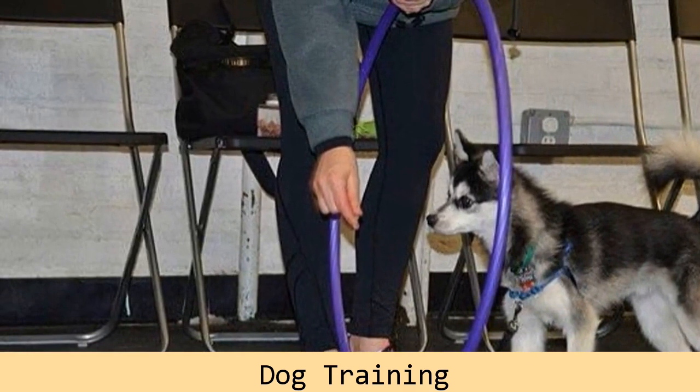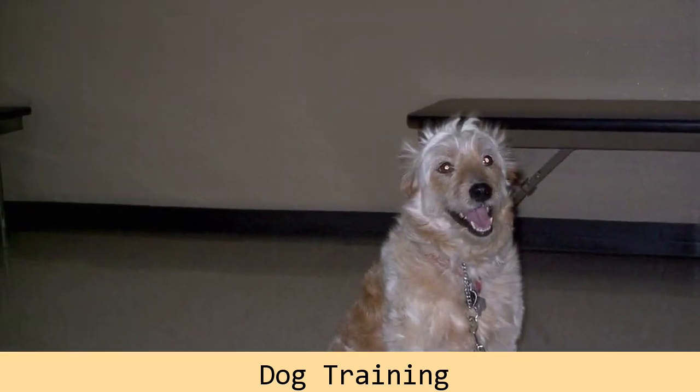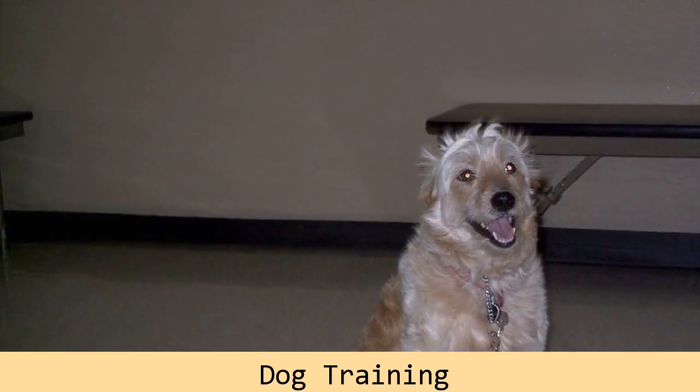When training the down command, the food lure is moved as if drawing a letter L, allowing the dog to follow it until his elbows touch the floor and his rump lowers to the ground.